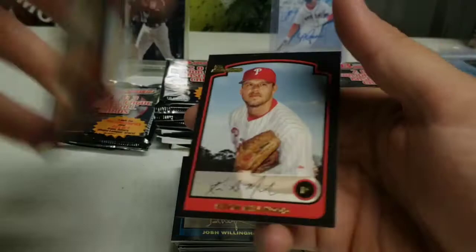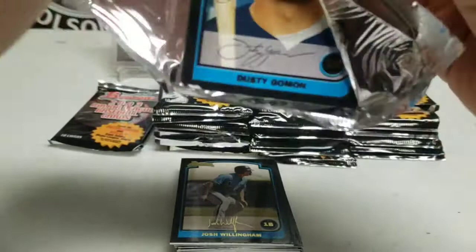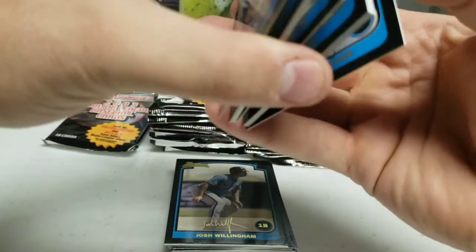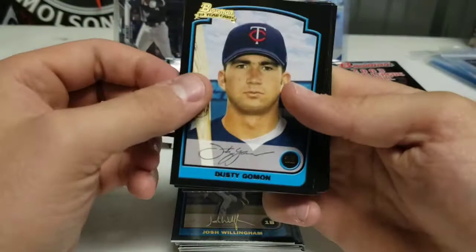Hope everyone's having a fantastic Tuesday. It's my second week of teaching — loving it. I'm still at it, keep on keeping on. Just making sure these all separate, there's no paper loss. With these early 2000s cards, they are notorious for sticking.